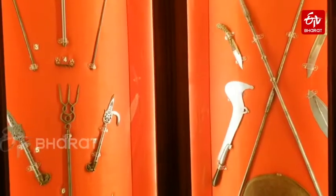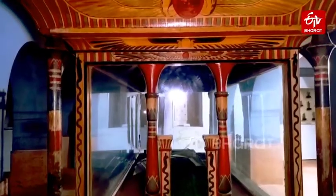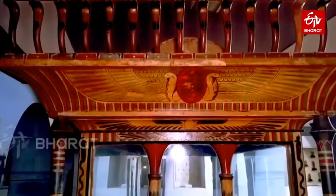Besides the mummy, there is a Persian carpet which dates back to 1622 BC. The museum is divided into sections like sculptures, coins, armory, blue pottery, metal objects, paintings, textiles, wooden art, ivory, and jewellery. Many artefacts are displayed here — around 2,700 artefacts are on display, while the rest is preserved collection.